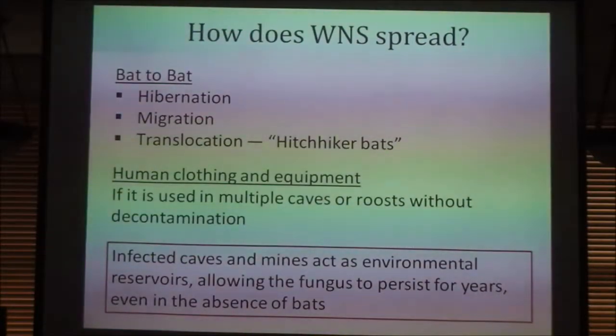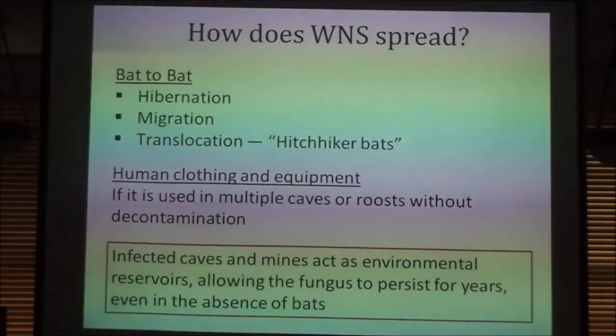The PD also spreads through human clothing and equipment. When the disease was first discovered, the primary mitigation response was to close all caves and require anybody entering caves or coming from contaminated areas to decontaminate all their clothing.